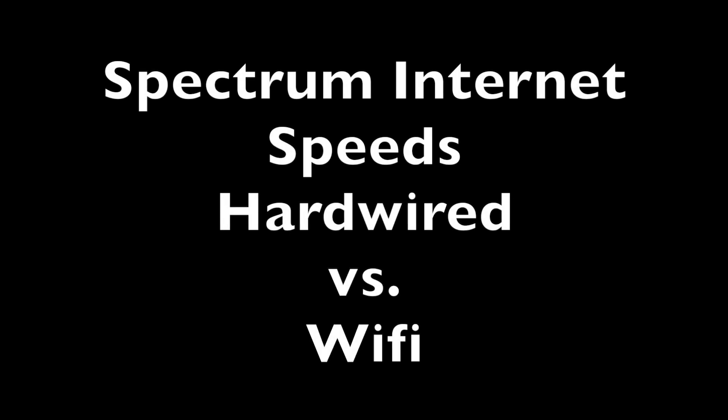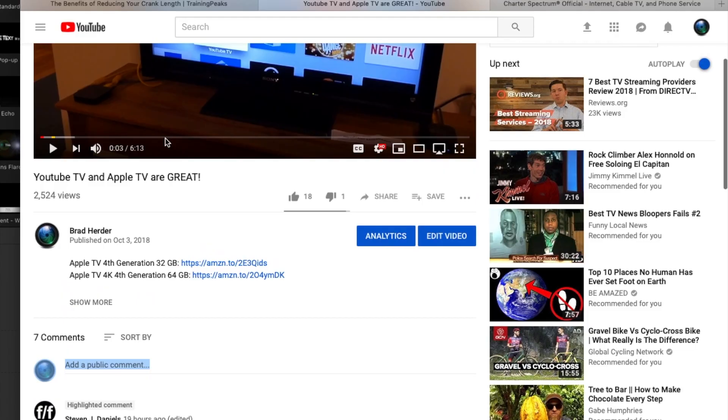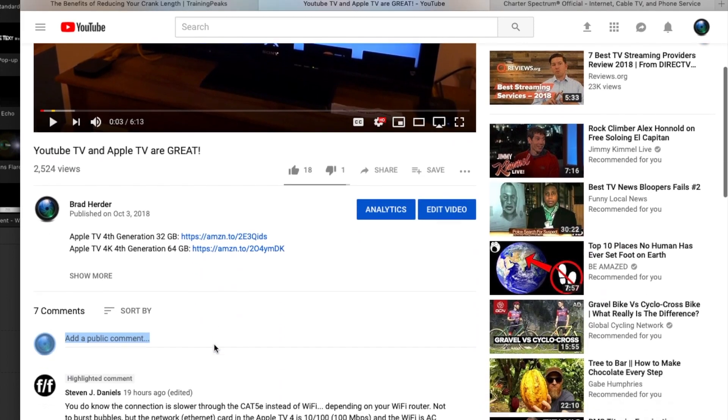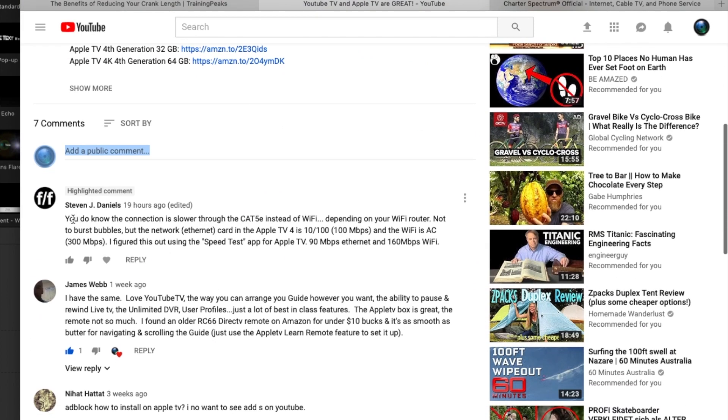Hey YouTube, I got a comment on my video about how much I like the YouTube TV and Apple TV combination from a guy who says: 'You do know the connection speed is lower through Cat5e instead of Wi-Fi, depending on your Wi-Fi router. The network Ethernet card in the Apple TV is 100 megabits per second and the Wi-Fi is 300 megabits per second.'